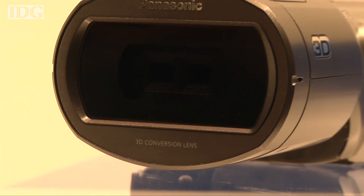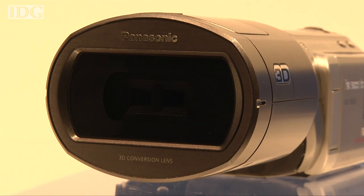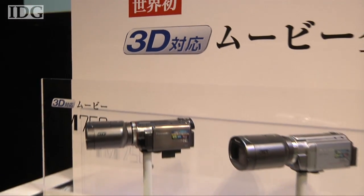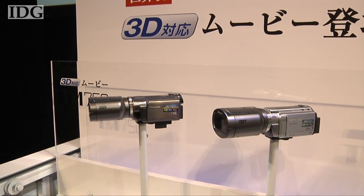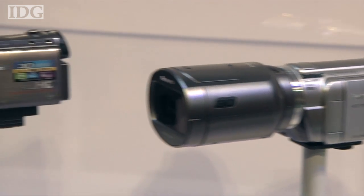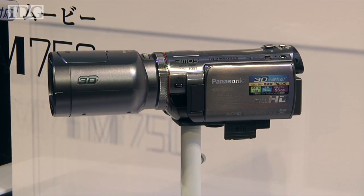The lens adapter will be available as an option in Japan, but in other markets it'll come bundled with the camcorder. Panasonic is offering two models in Japan from August 20th. Overseas there's only one model and it'll be on sale from October. In the US, the camera and lens bundle will cost $1,400.